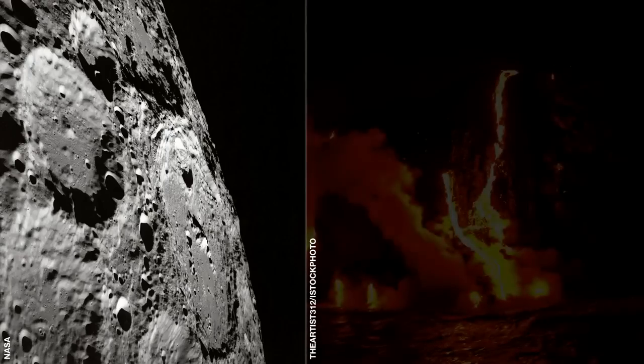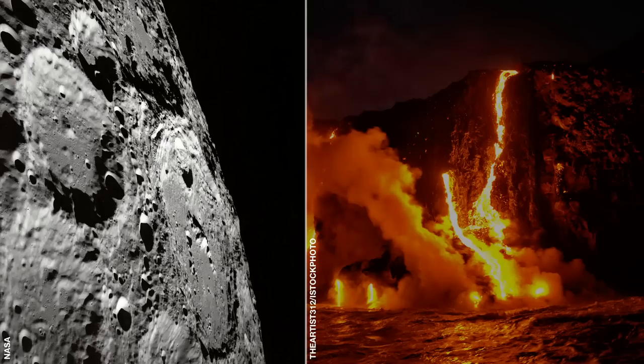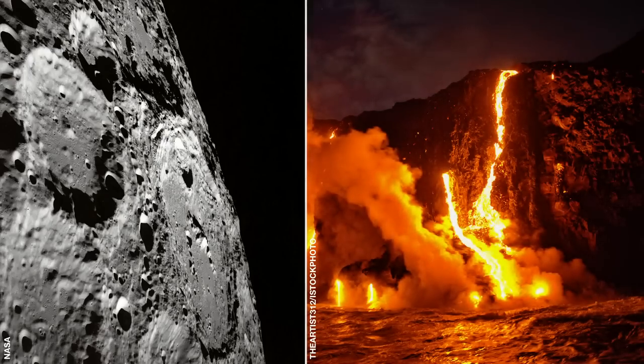Unlike the moon — our dead, rocky companion — the Earth is alive, pulsing with creative and destructive forces that power its geological metabolism. Lunar rocks brought back by the Apollo astronauts all date back to about the age of the solar system. Moon rocks are forever. Earth rocks, on the other hand, face the perils of a living lithosphere.